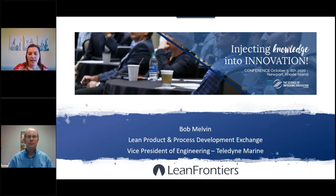Let me introduce our presenter Bob Melvin. Bob is Vice President of Engineering at Teledyne Marine, board member of the Lean Product and Process Development Exchange, and organizer of the Northeast Savvy Consortium. Since 2007, Bob has advanced Teledyne's Lean Product Development Process and Knowledge Library, including writing the book Knowledge-Based Product Development: A Practical Guide. Bob considers himself a practical engineer, always looking for ways to improve himself and the company.